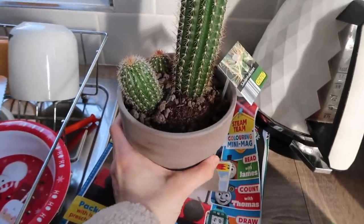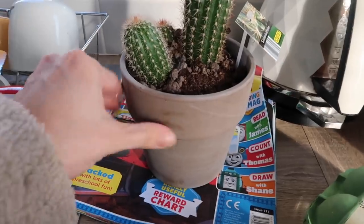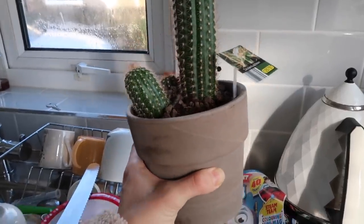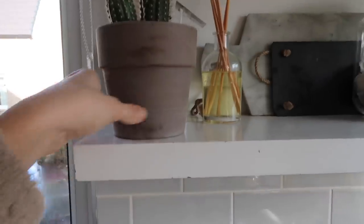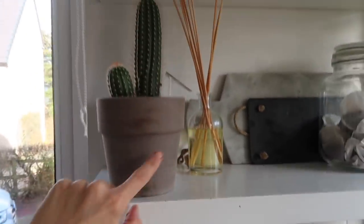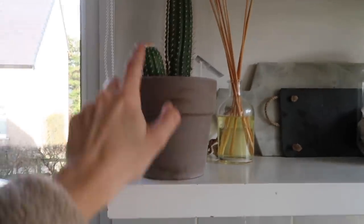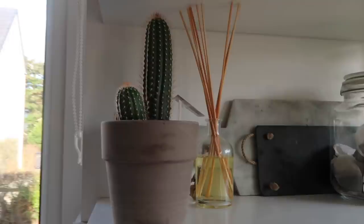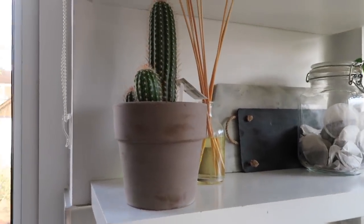I am always tempted by the plants in Lidl. I saw this cactus and it came in a really nice little stone pot — a greyish colour — and it was £4.49. I actually needed a new plant for up here, so once I've cleared the space I think this will go quite nicely. We don't actually have any cacti in here. I definitely recommend Lidl for real plants — all the real ones I've been getting recently are from Lidl.